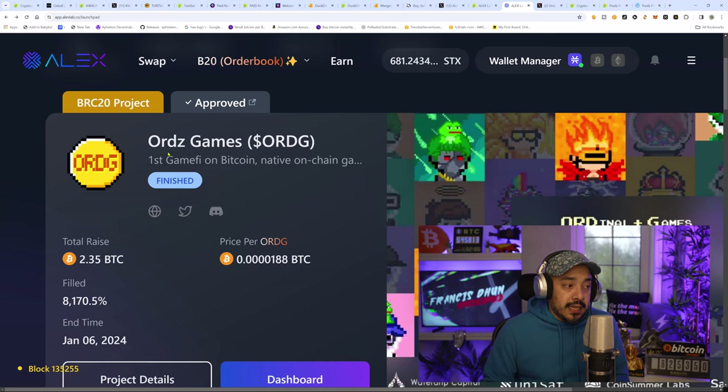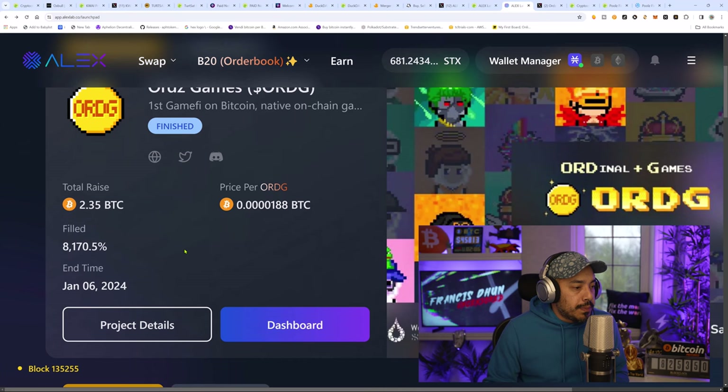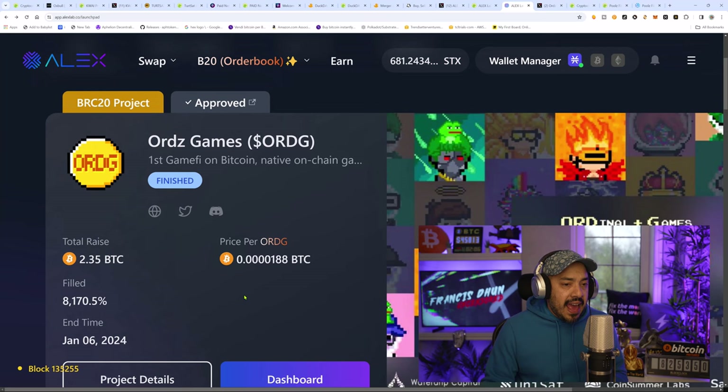One of the better BRC20 projects in the entire space — which is Ords Games, ticker ORDG — is building full-fledged games on Bitcoin. A lot of people don't understand that you could do these things on Bitcoin, but it is capable. To see them have such a high-quality project like Ords Games really took me by surprise. I'm really interested to see what other projects they'll be having, and that should drive demand for the Alex token. You do have to stake Alex to get something called APower — that's your ticket into the next project.